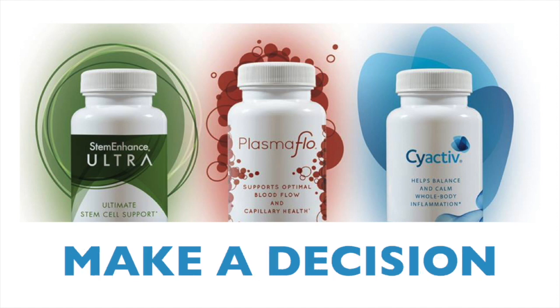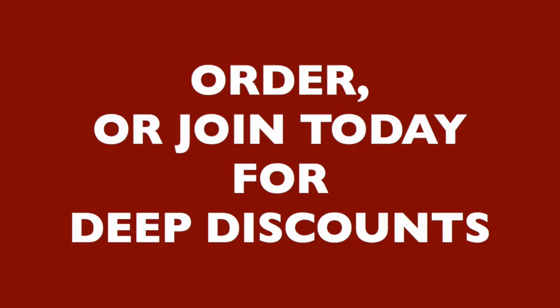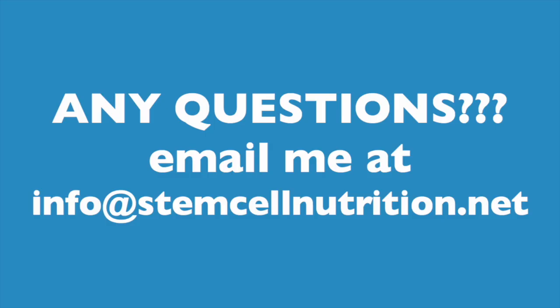So that's it in a nutshell, in plain simple language. The responsibility for you is to use what you have just learned. Make a decision now — these products won't work if you just think about them and don't consume them. I urge you to commit to using the products for a minimum of six months. I'm confident you'll be delighted with the ways your life will be enhanced. Take action and place an order today, or join us for deep discounts and the ability to share with people you care for. To order, please go to mark.cerule.com. If you have any questions, please inbox me or email me at info@stemcellnutrition.net.